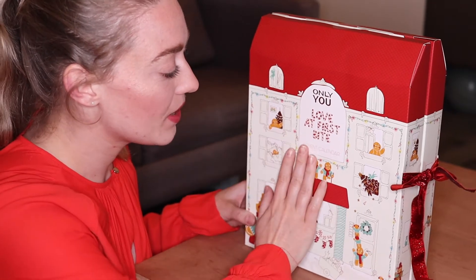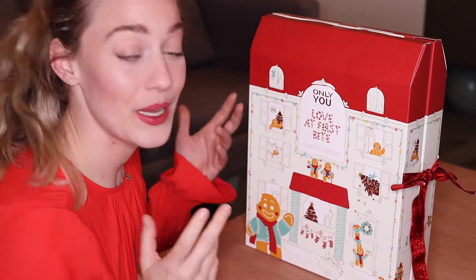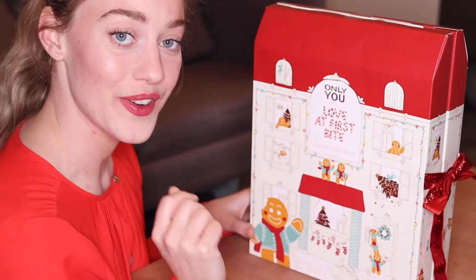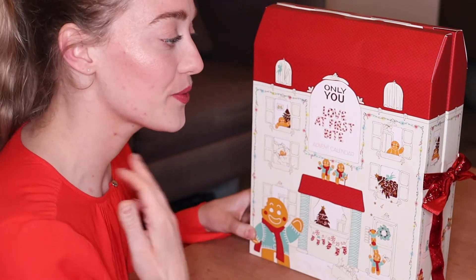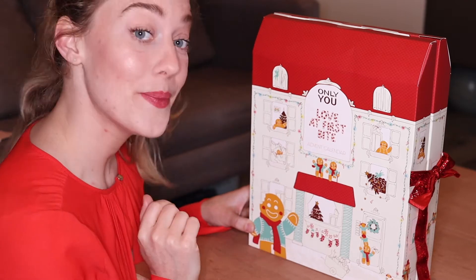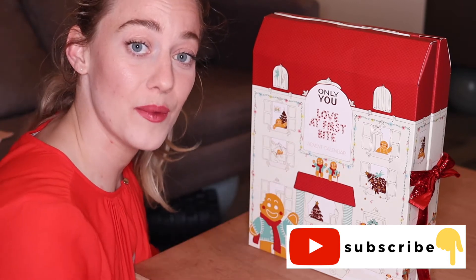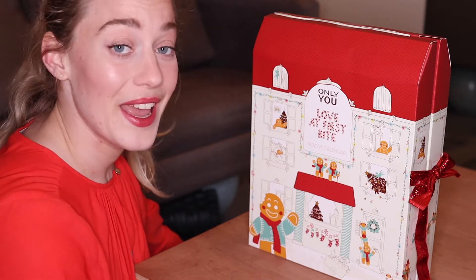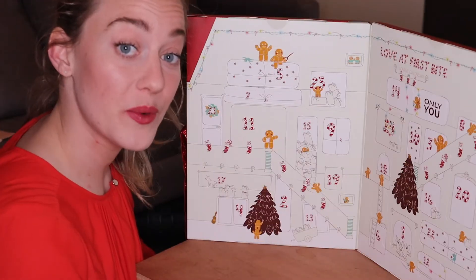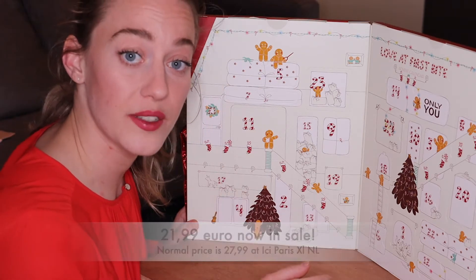This one has a love theme — love at first bite — whereas last year they had a snowman penguin kind of theme. I love this one too. You open it with a ribbon and inside you find all the doors leading to makeup products from Only You. These advent calendars are only filled with makeup products. Before we get into it, don't forget to subscribe and hit that bell notification. This advent calendar was 21 euros and I couldn't find anywhere what the value of the contents inside is, so we're gonna see.